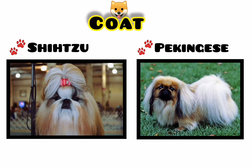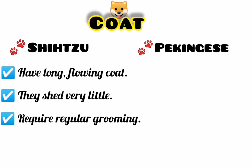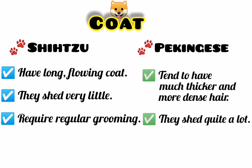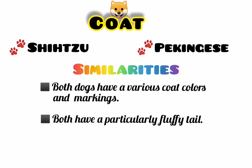Now let's talk about their coat. Although both breeds have long flowing hair, there are still some slight differences between the two of them. Shih Tzu have a long flowing coat that is silky to the touch. They shed very little, which adds to how long the hair can grow. They require regular grooming to prevent their coat from getting matted or tangled. While Pekingese tend to have much thicker and more dense hair and they shed quite a lot, however they too still require regular grooming to keep their coat in top condition. Both dogs can be seen in various coat colors and markings and both have a particularly fluffy tail that is carried over their back.